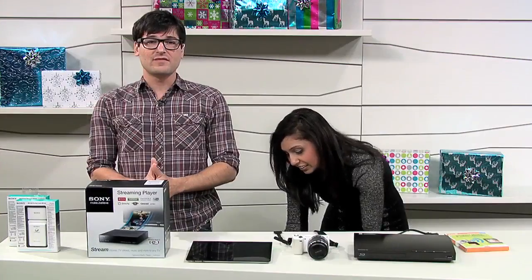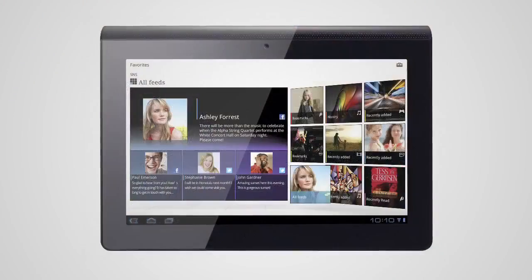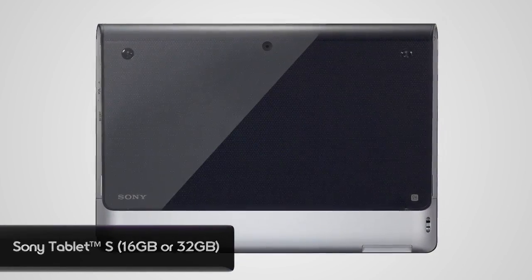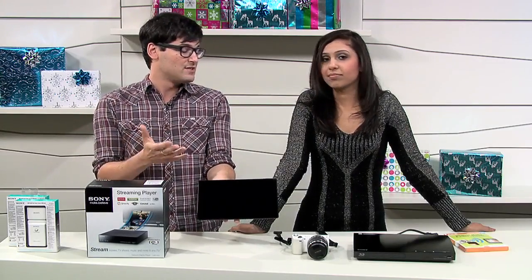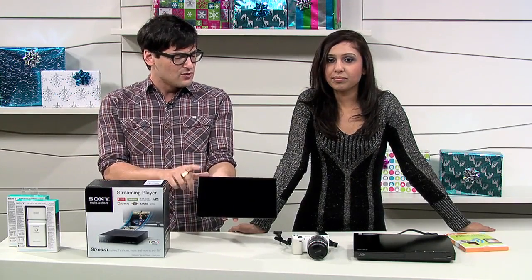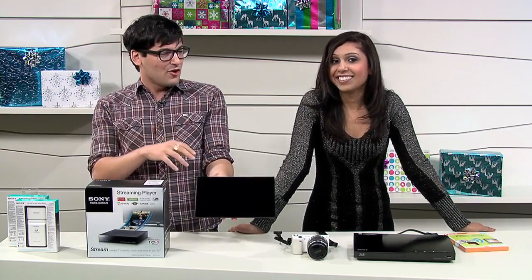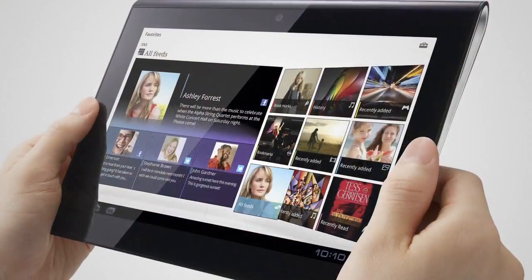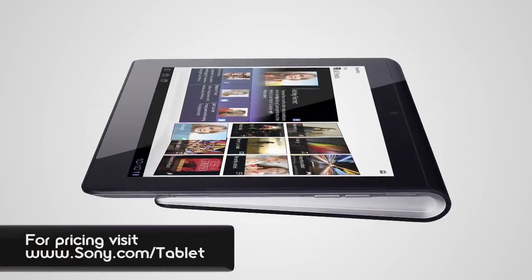Let's move on to the stuff we really want to splurge on. We've got some ideas in the $300 to $800 range. First is one you can get from me — the Sony S Tablet. You probably remember when we did the unboxing of this. It's an Android tablet, a great gift for somebody with an Android phone. It does all the stuff you'd expect an Android tablet to do, but it also has a universal IR remote built in, so you can control all your home theater equipment with it. It's PlayStation certified — we've played a little Crash Bandicoot on there — with lots of classic PlayStation games available for download. And it's got a nice ergonomic design.